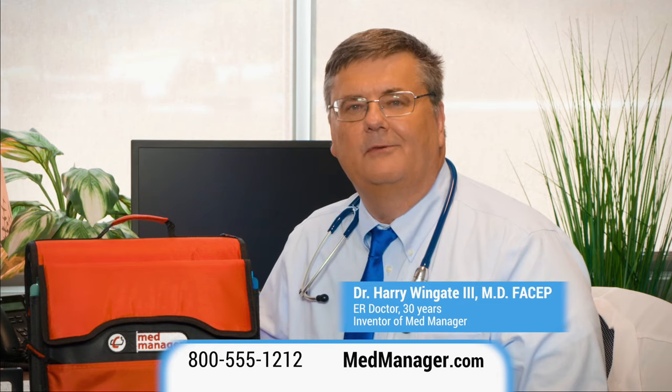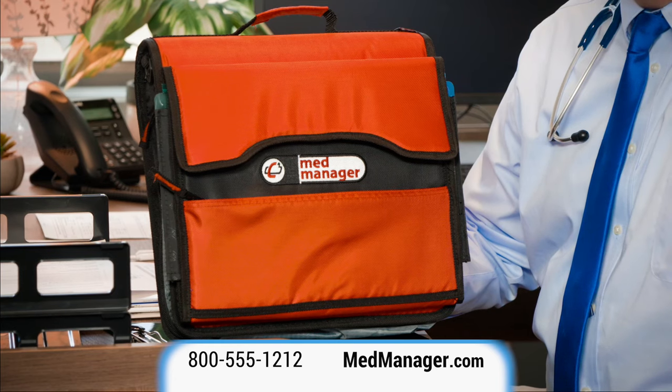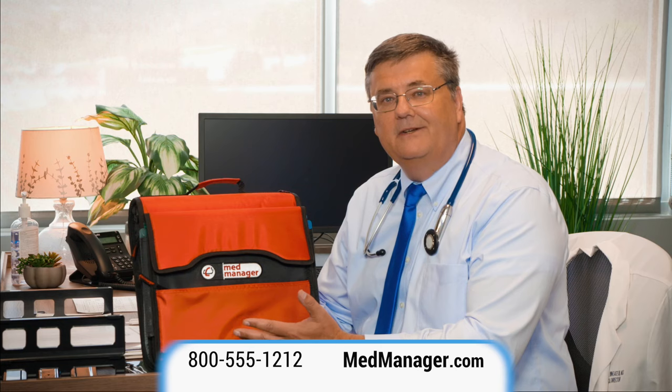As an ER physician of over 30 years experience, I'm familiar with the risk of disorganized medications. So I invented MedManager, a safer way to organize your meds, equipment and health information.